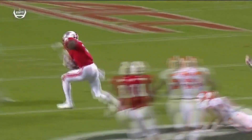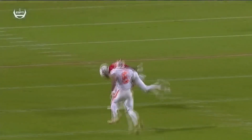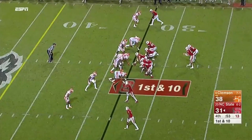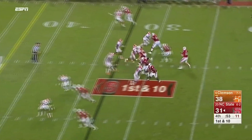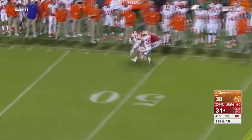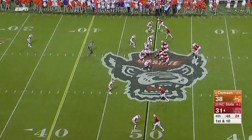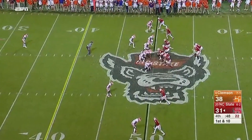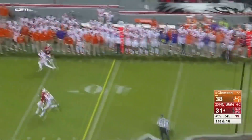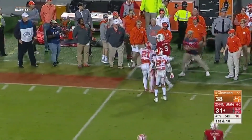He catches it with toughness over the middle and then watch him turn into a runner — physical with the run after catch. A little nitpick: switch the ball to the other hand, don't expose it like that. Next play — game awareness, game on the line: 38-31, 51 seconds left in the fourth quarter. He goes up and gets it on the sidelines. That's gorgeous. And after that catch, they come back to him — down seven, first and ten. Another back shoulder adjustment, gets out of bounds. That's gorgeous — game on the line, he's making plays.